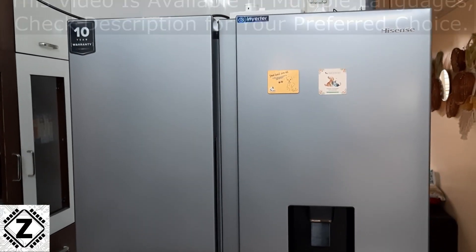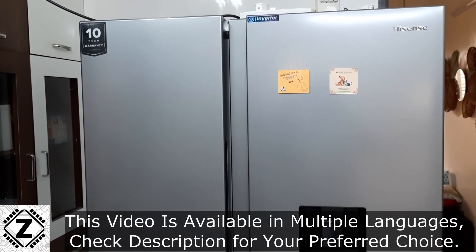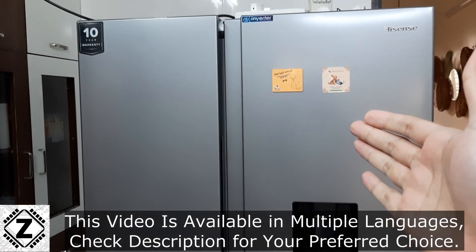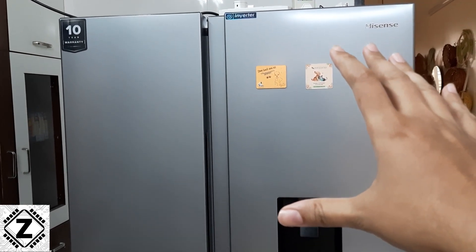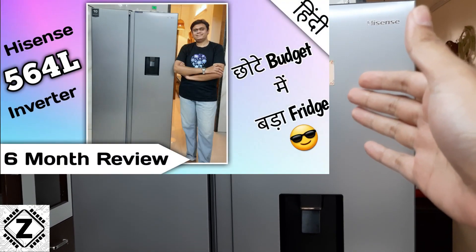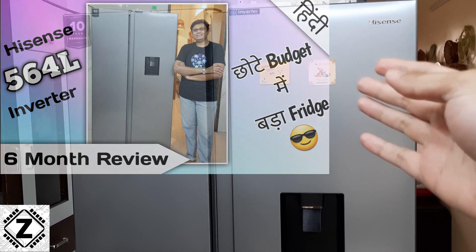Today we have the giant beastly side-by-side fridge from Hisense — the 564-liter model. This kind of fridge is also known as a French door or side-by-side fridge.